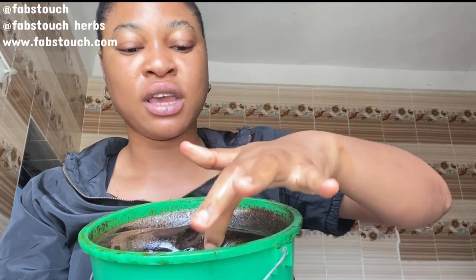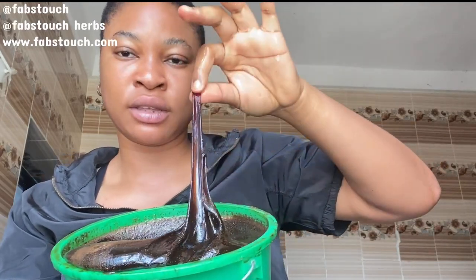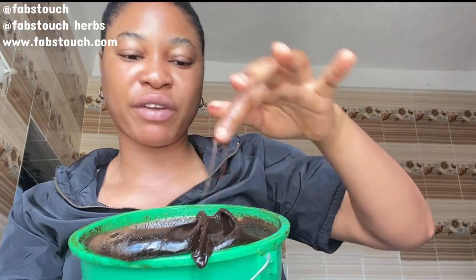The product can also come as thick as this — I just finished producing this particular one and you can see it's very very thick. Whichever one you get is very very effective, either the thick one or the runny one. The only difference is what we use in making it very thick — that's the basic difference. Don't let anybody deceive you about that.